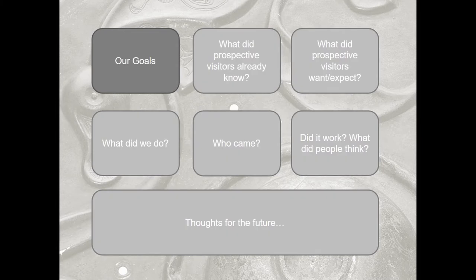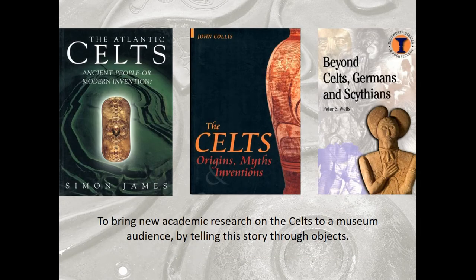So our goals in putting on the exhibition — and I've had to oversimplify, there were many goals — but a big reason why we had this opportunity to put on a blockbuster exhibition, the Celts at the British Museum, was because our director Neil McGregor wanted to explore ideas of British national identity, and specifically to bring academic research from the 1990s onwards to a museum audience and tell that story through objects.